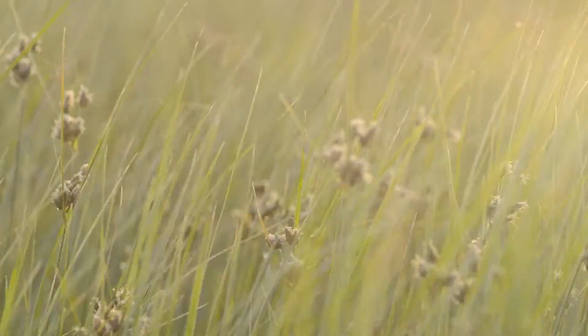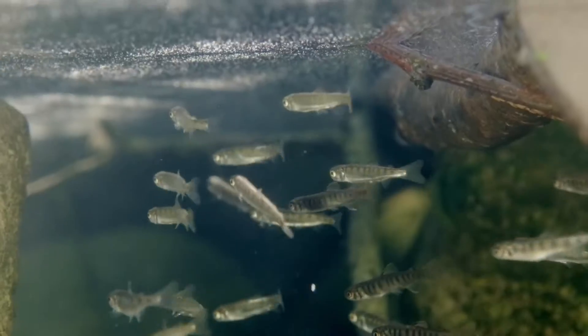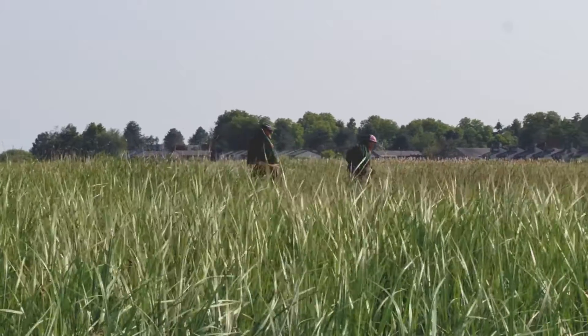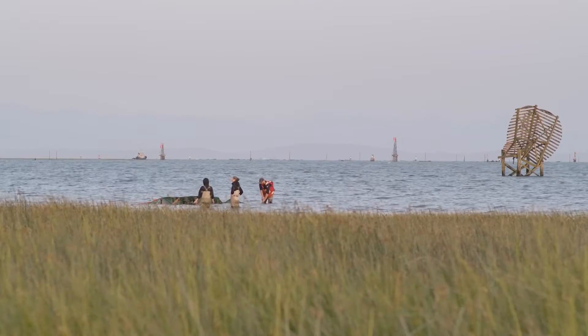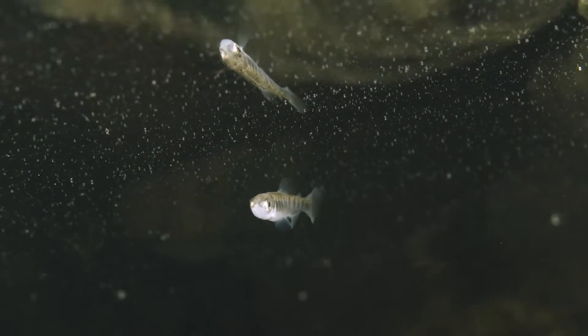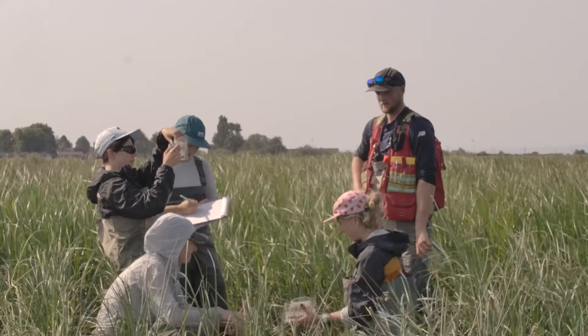It's summertime now and here we are at the Sturgeon Bank marsh to sample salmon and try to better understand how they are using the pilot project area. The marsh creates great habitat for salmon to utilize. These juvenile salmon come from the river, they're really small, and they need to grow quickly, so the estuary is a really important stopover area for them to grow and acclimate to more ocean conditions.